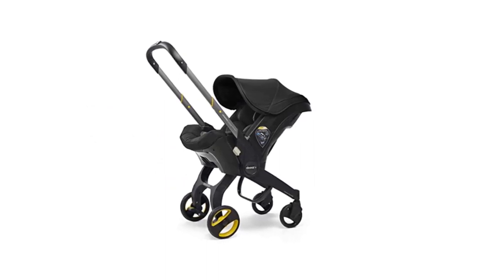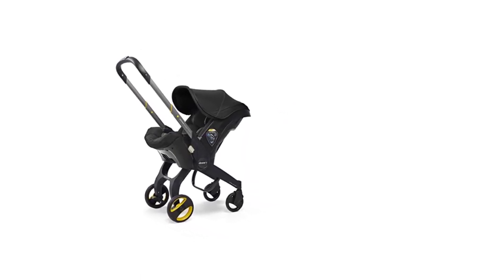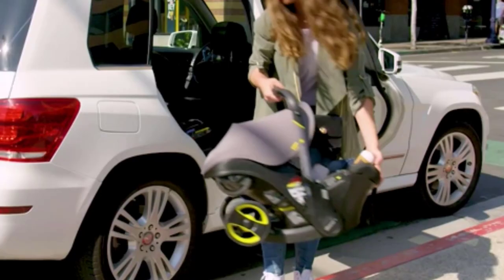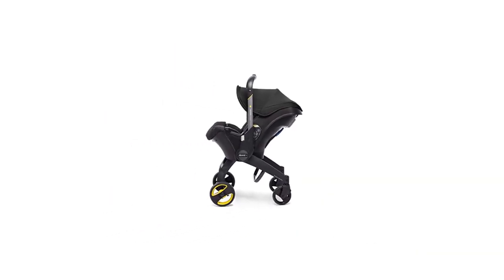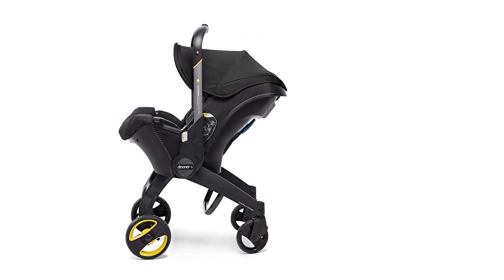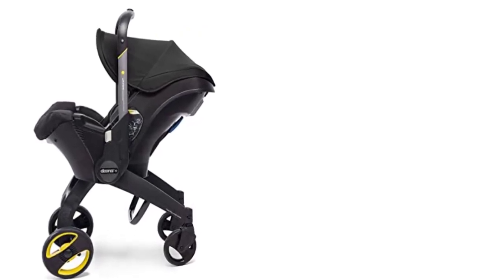Another great feature of the Duna Infant Car Seat is its ability to transform into a stroller. This is especially convenient when you're out and about and need to quickly move from the car to the sidewalk. The stroller is easy to maneuver, with swivel wheels that make it easy to turn and navigate around tight corners. The handlebar is also adjustable, allowing you to find the most comfortable height for pushing the stroller. Overall, the Duna Infant Car Seat and Latch Base is an excellent choice for parents looking for a safe and convenient car seat/stroller combo.